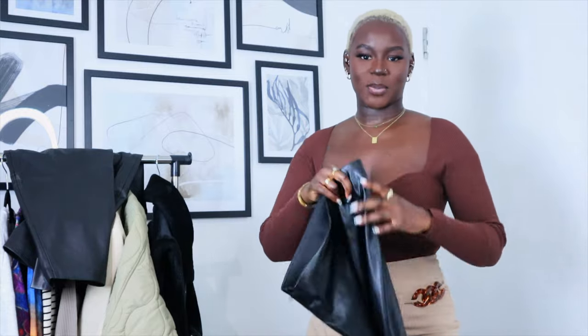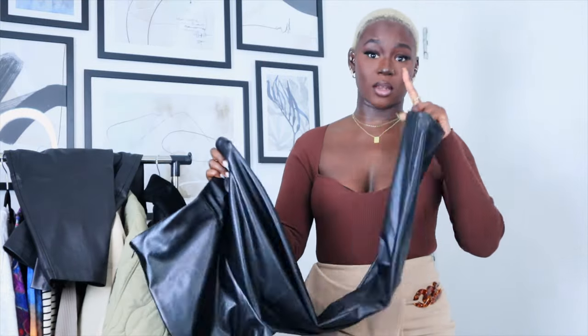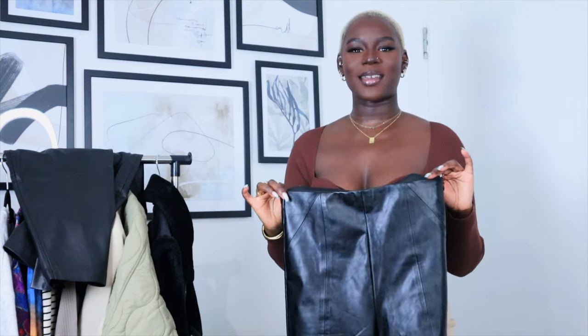I picked these up in a Euro 40, which is UK size 12. Great elastication in the waistband. They have a zip on the side — usually a big no-no for me — but these ones are really good. I wore them recently and honestly I was hot, so I'm going to keep these on the back burner until actual winter comes around.